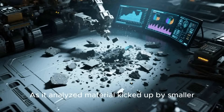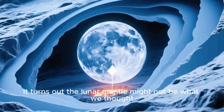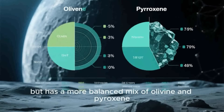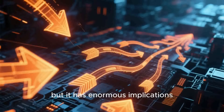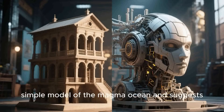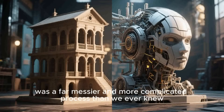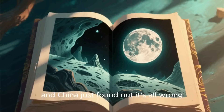As the rover analyzed material kicked up by smaller, deeper impacts, a new picture started to emerge. It turns out the lunar mantle might not be what we thought. The data suggests the mantle isn't dominated by olivine, but has a more balanced mix of olivine and pyroxene. That might sound like a small detail, but it has enormous implications. It challenges that clean, simple model of the magma ocean, and suggests the cooling of the moon and its separation into crust and mantle was a far messier and more complicated process than we ever knew. It's like we thought we had the first chapter of the moon's history figured out — and China just found out it's all wrong.